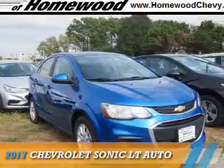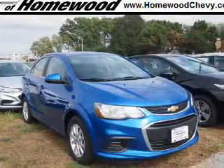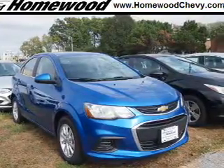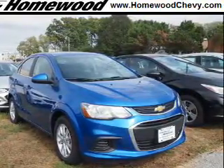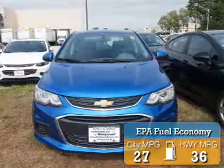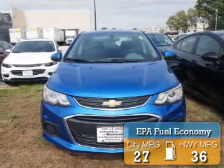Presenting the 2017 Chevrolet Sonic. It's powered by front-wheel drive, a 1.4-liter four-cylinder engine, and a six-speed automatic transmission. Great fuel efficiency saves you money by requiring fewer trips to the gas station.